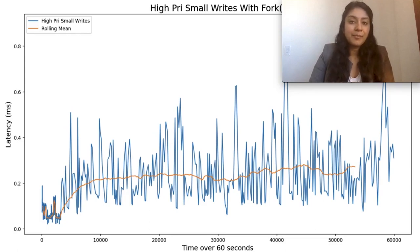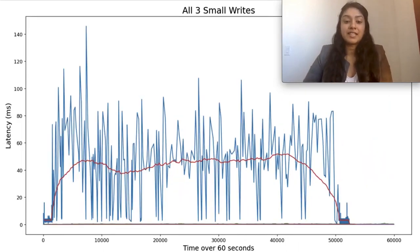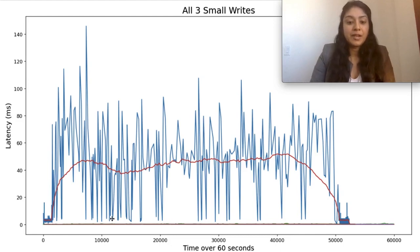This is the graph with high-priority small writes in the presence of large background writes. The y-axis goes from 0 to 0.8 milliseconds. We can see that high-priority small writes achieve low latency, similar to small writes running on their own. In the combined graph showing all three scenarios, the y-axis goes from 0 to 140 milliseconds. The blue line is the latency of small writes mixed with large background writes, and the red line is the rolling mean. Along the bottom, the small writes by themselves and the high-priority mixed writes are so close together that the performance difference can't be seen.